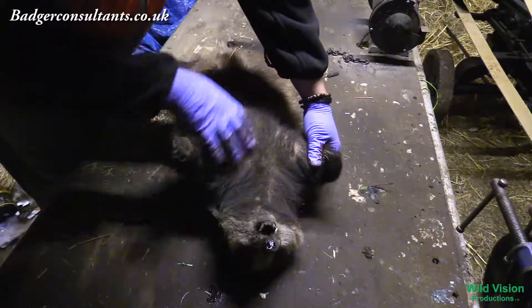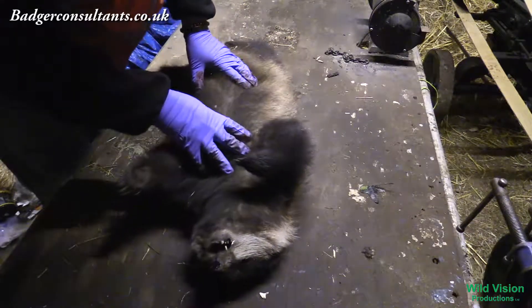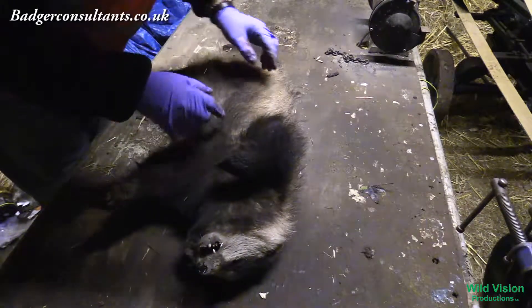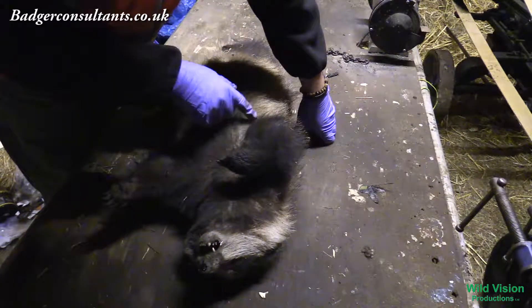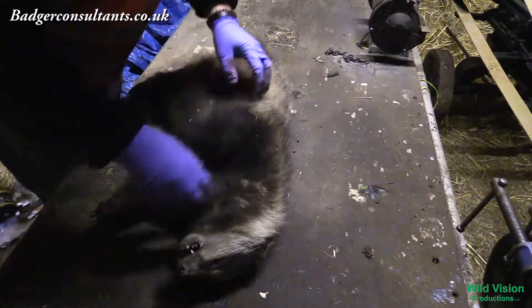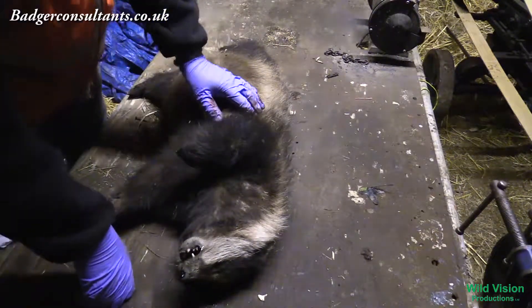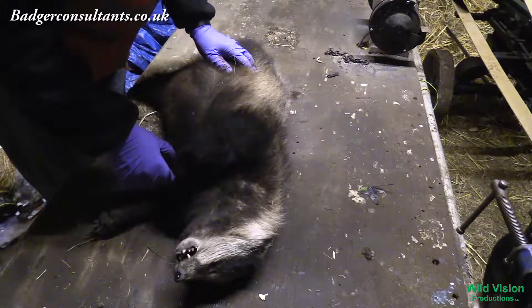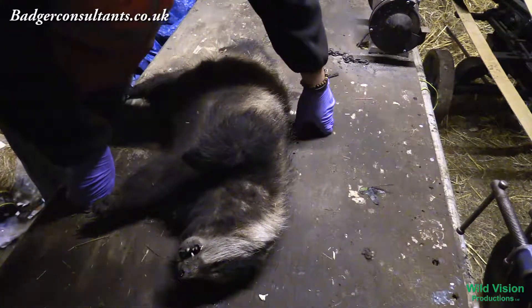Whilst you're checking over the badger for any suspicious signs — we've mentioned bullet wounds and shotgun wounds — we're also looking for any unusual bites. With dog fighting injuries it seems to be under the arms and around the neck that's quite common. Also look for any signs of snaring, which is common around the neck, the main abdomen and body of the badger, and sometimes the legs — but snares tend to cut right through and you'll see the lines that are made.